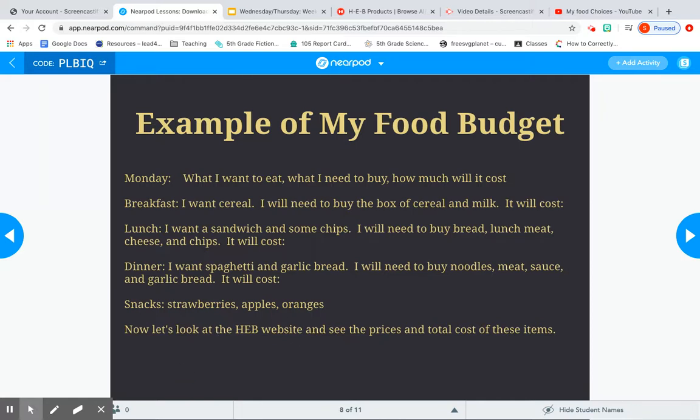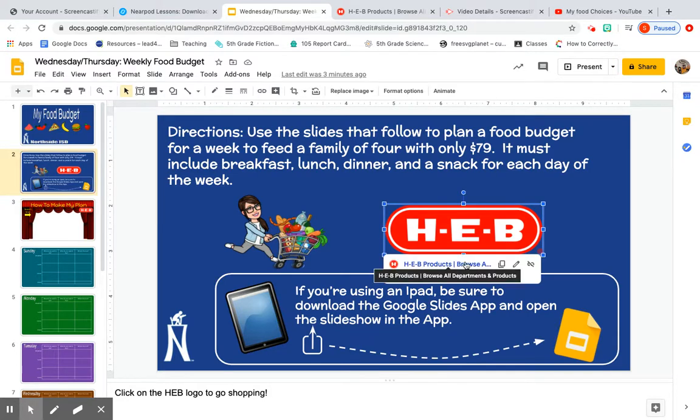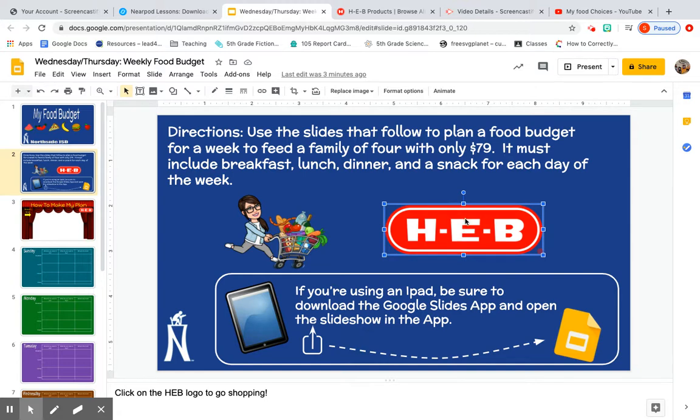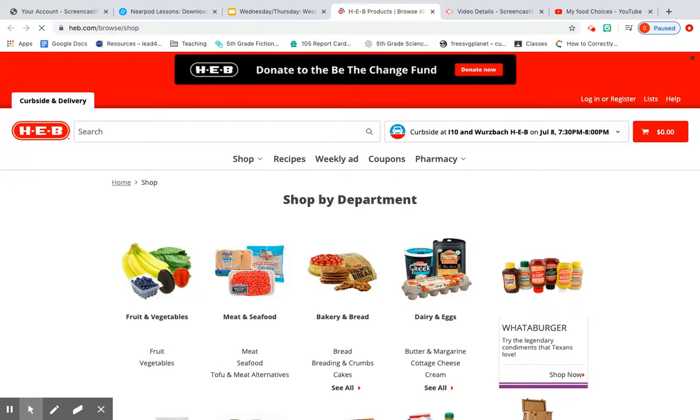Let's look at the HEB website to see the prices and total cost for just one day — just Monday. Anytime you see the HEB logo, you can click it and the HEB website will pop up. We're not going to buy anything, so please make sure you're not logged in. If somebody is logged in, go ahead and click log out so nothing gets charged to any account. This is just to get an idea and add everything up.